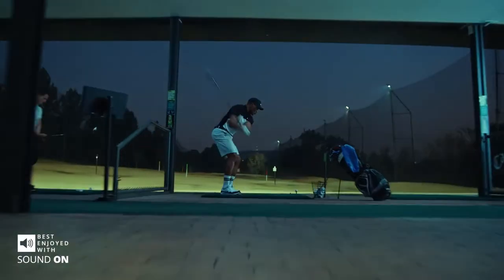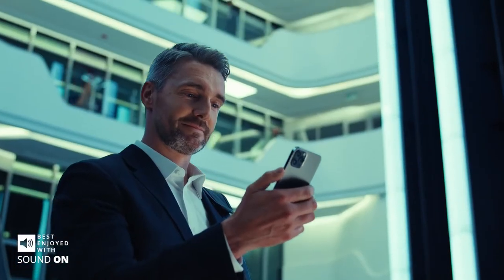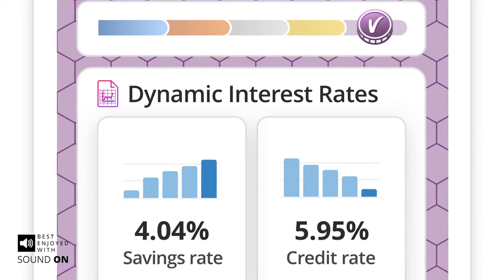Your interest rates and any additional benefits are fixed according to your account type.